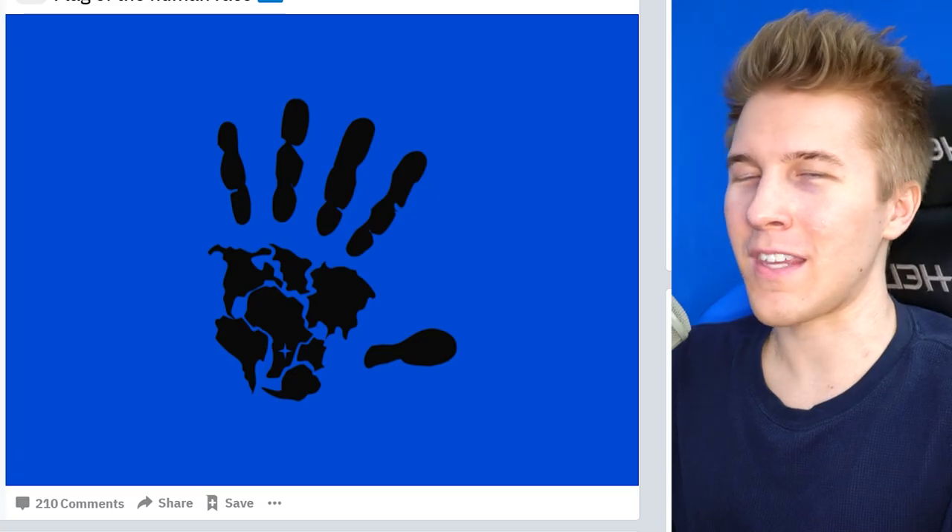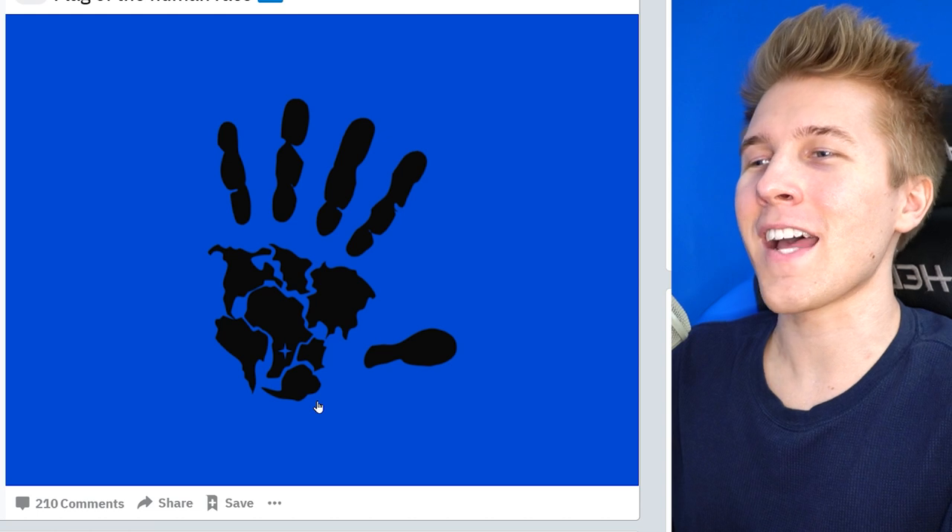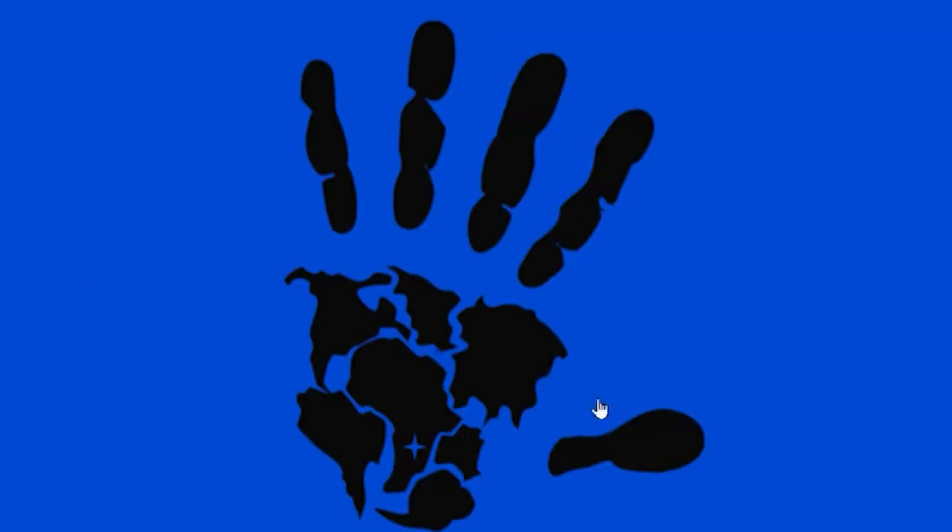Flag for humanity — I almost skipped this over. I thought it was kind of cool, but I didn't realize all of the continents are designed right in there, even Antarctica. That's how you know it's special — the seven people living there are just so happy right now. I wonder what the fingers represent; I'm sure there's some symbolism behind that too.